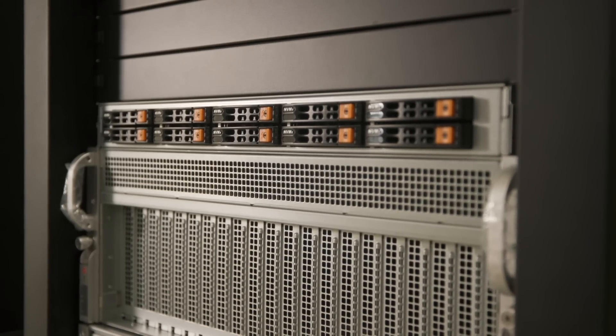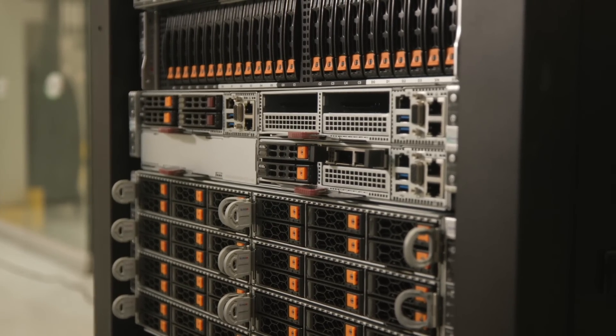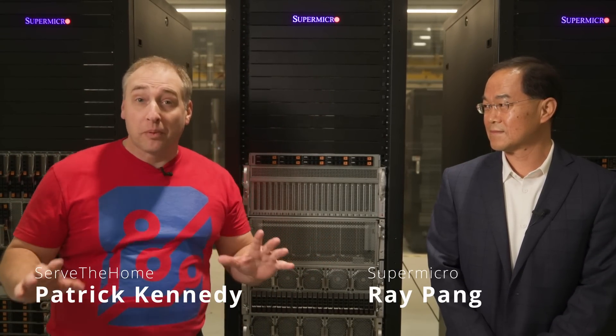The days of accelerated computing are upon us. Not only are modern servers going to be deployed with CPU compute, but we're also going to have a variety of accelerators built into modern servers. Supermicro has a line of servers that spans all the way from different types of accelerators to the different form factors that those accelerators will take, so it can be deployed wherever that acceleration is needed. I'm here with Ray and we're going to take a look at all of the amazing Supermicro accelerated computing solutions.